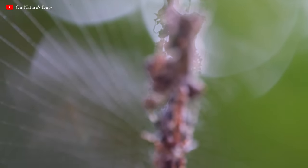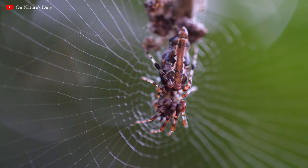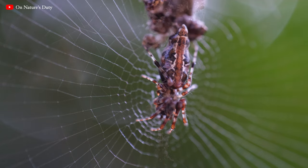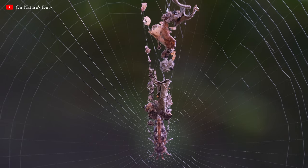Research shows that the spider of this genus, Cyclosa, otherwise known as the trash-line orb-weaver, uses these decorations — the line of debris — to increase their success rate in catching prey.